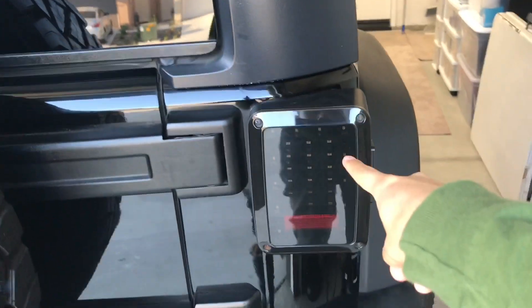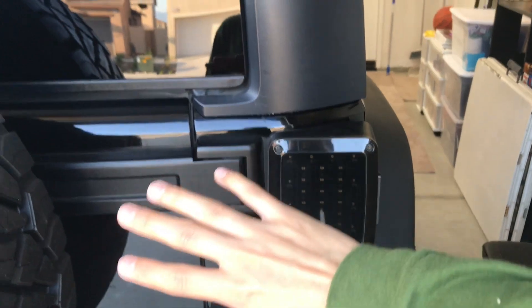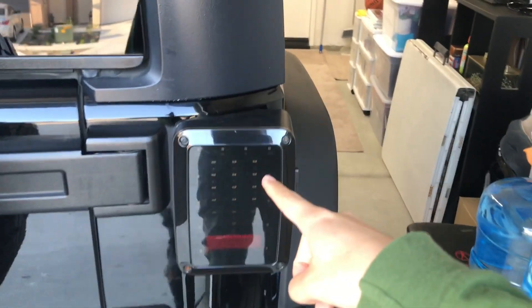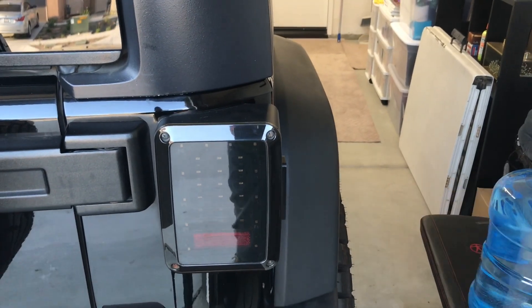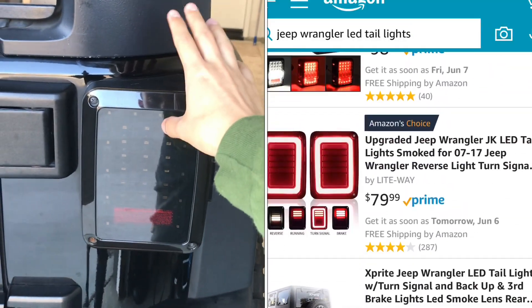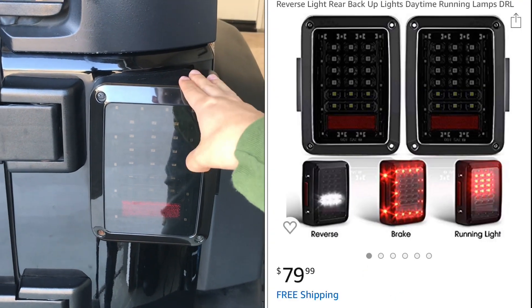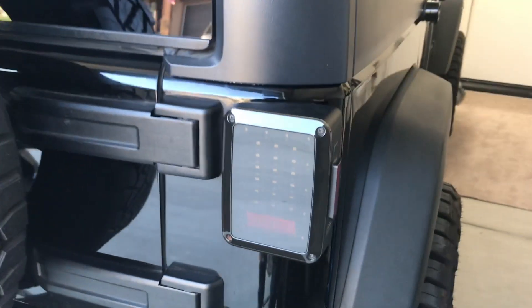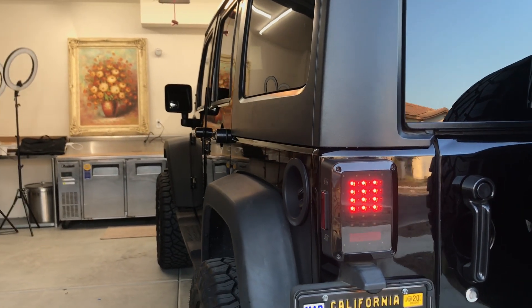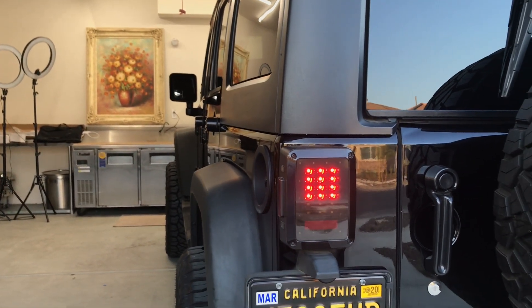For the back of the car I got these tail lights. I really wanted something that matched because I wanted to do an all-black Jeep Wrangler. On Amazon I searched 'Jeep Wrangler LED tail lights,' scrolled down, and these were about $80. They were well worth it — they match the car really well and at night they look really cool compared to the original stock lights.